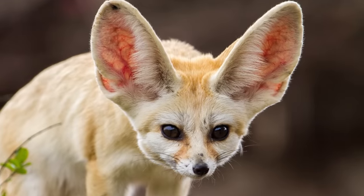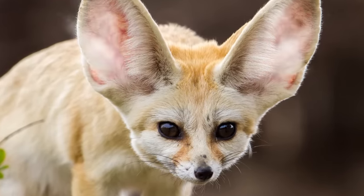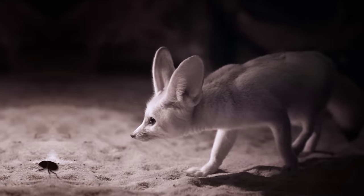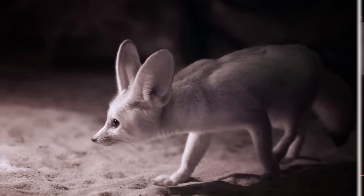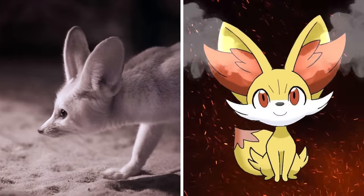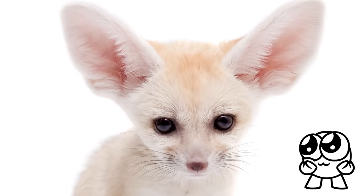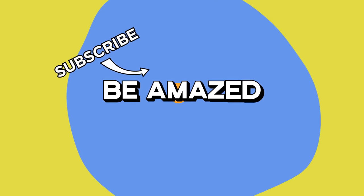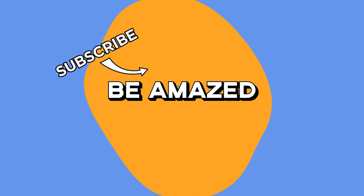The real-world Fennec Fox, meanwhile, uses its ears for the opposite purpose — to dissipate body heat over a large surface area to cool down in the desert. And while it may still be scary to the insects and small lizards it hunts, the Fennec Fox is not going to be matching its Pokémon counterpart's intimidation abilities anytime soon. Do you know of any more real-life animals that inspired Pokémon, or any animals that you think should be Pokémon? Let us know in the comments below.